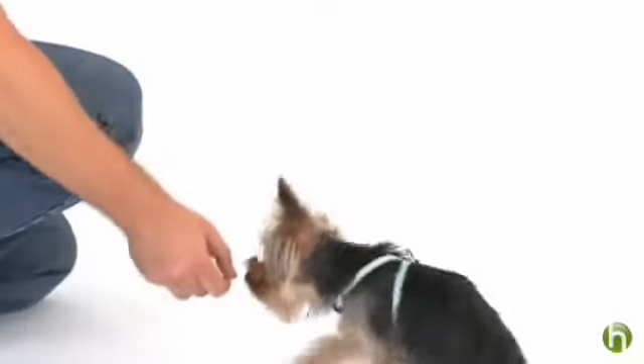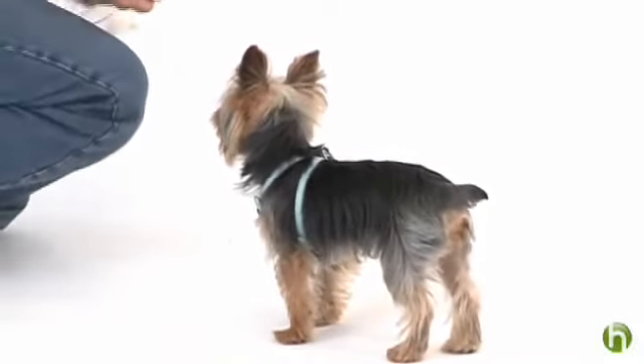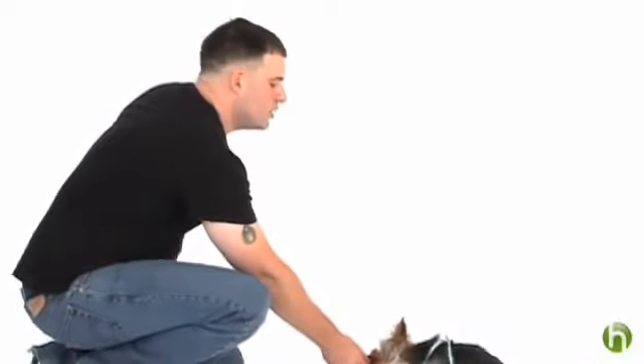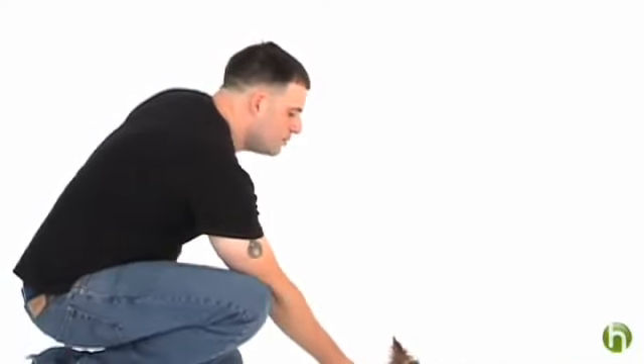Sit. Good boy. Should you ever use your hands to help put the puppy into the position so they know what position they should be going to? Never. If you put the puppy yourself into the position the puppy is not actually learning it — you're doing it for the puppy. For them to learn the quickest and most reliably you have them do it themselves while you guide with the food. Good boy. Sit. Good boy. Down. Good boy, Moses. Very good.